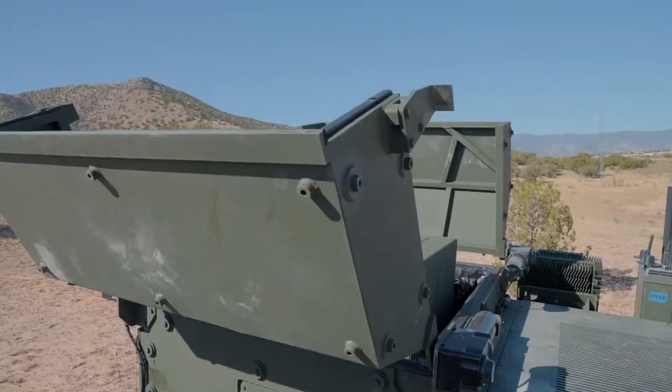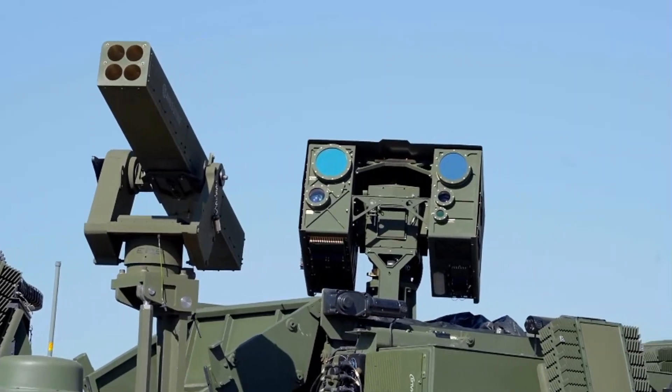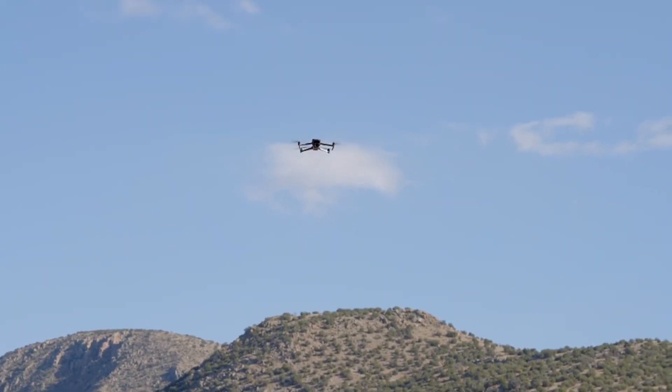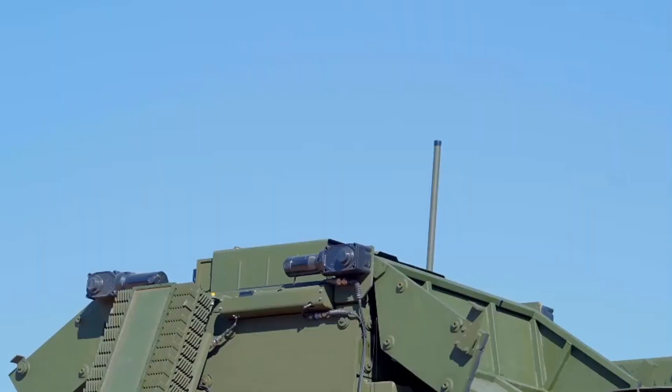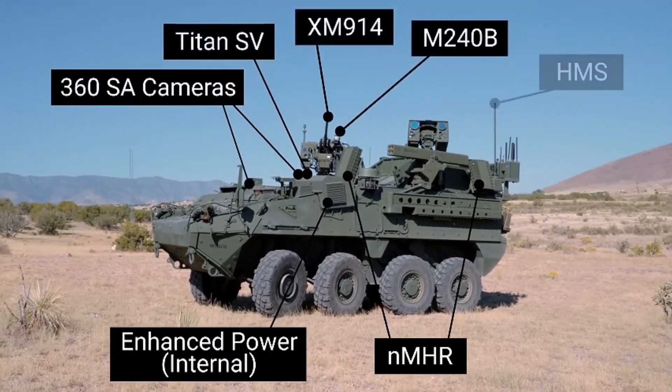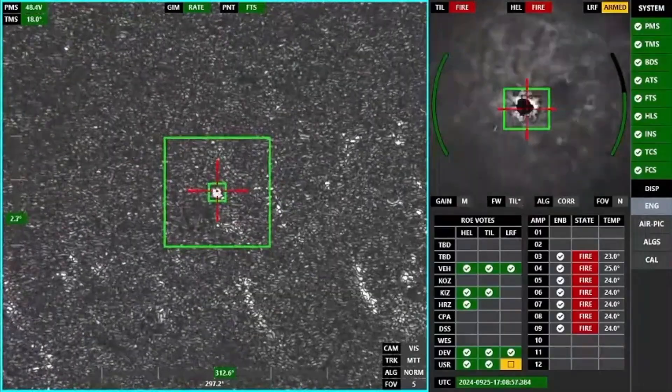Additionally, the Stryker APC is optimized for electronic warfare. It incorporates the Titan QS counter-unmanned aerial system and Titan SV modules, enabling it to disrupt and disable hostile drone operations. These enhancements make the platform a versatile solution for modern battlefields, providing robust defense against unmanned threats.